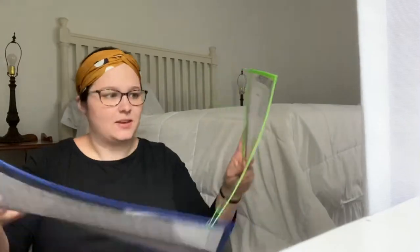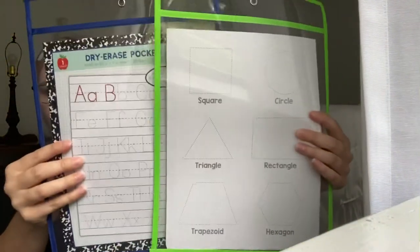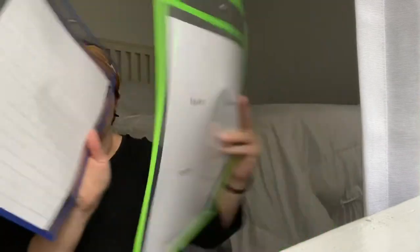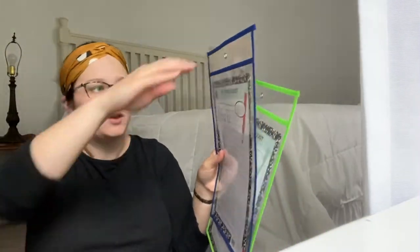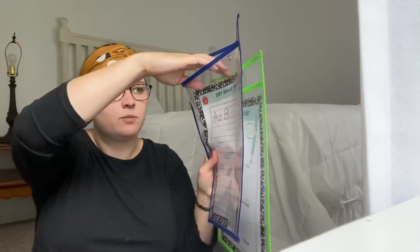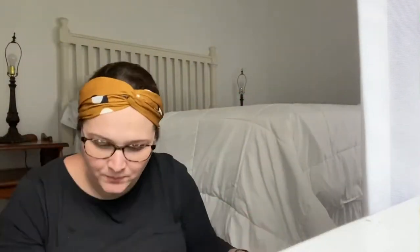And they had these dry erase covers — you put your paper in it and they just dry erase on top, so you can reuse the paper over and over. These were like 25 cents. They have a ton of school stuff right now in Carpage at the Dirt Cheap.